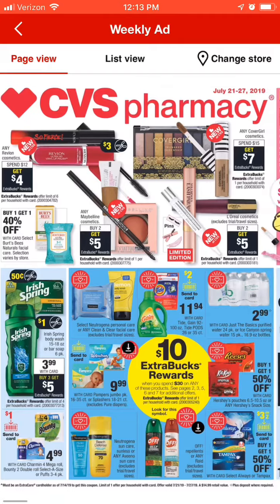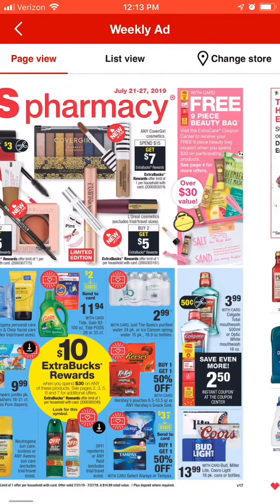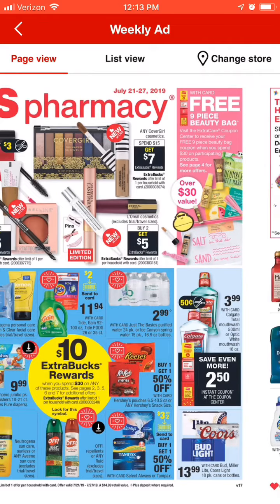Next up we're going to talk about the Colgate mouthwash. They are on sale for $3.99, there's a 50-cent coupon, and then you're going to save even more with a $2.50 instant coupon at the extra care center when you print out your CRTs. That takes a total of $3 off, making it only 99 cents. I got a $3 off $15 and a $5 off $20 Colgate CRT last week, so I'm going to try to pair a couple of Colgate deals together this week.